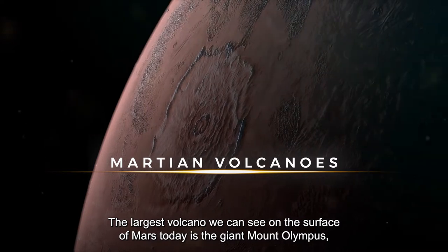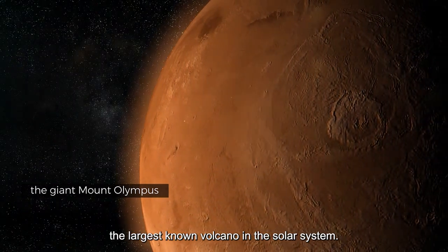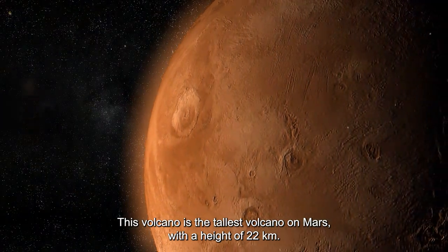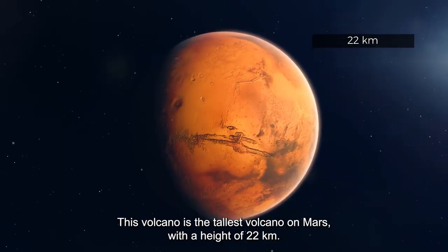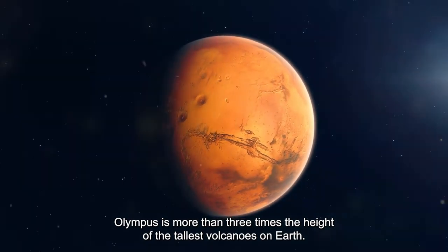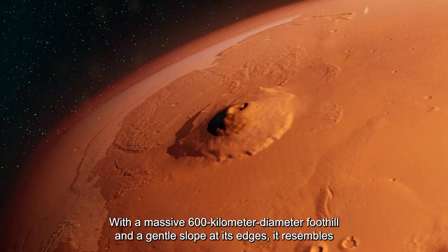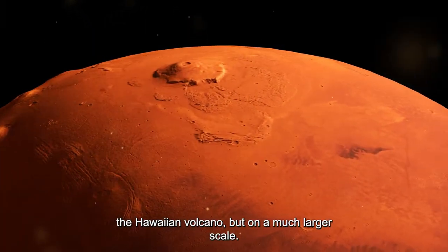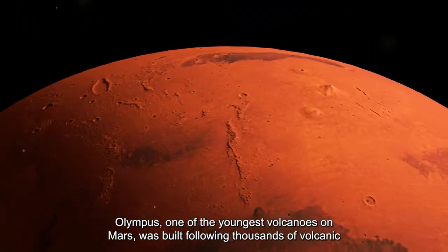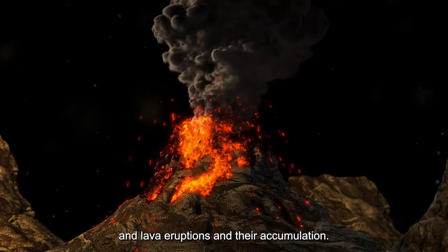The largest volcano visible on Mars today is the giant Mount Olympus — the largest known volcano in the solar system. With a height of 22 kilometers, Olympus is more than three times the height of the tallest volcanoes on Earth. With a massive 600-kilometer diameter foothill and gentle slopes at its edges, it resembles the Hawaiian volcanoes but on a much larger scale. Olympus, one of the youngest volcanoes on Mars, was built through thousands of volcanic and lava eruptions and their accumulation.